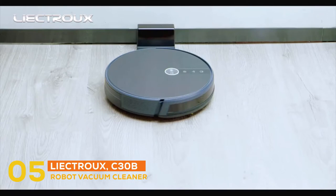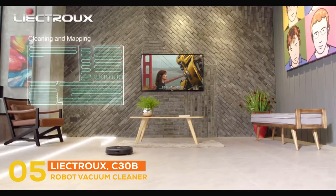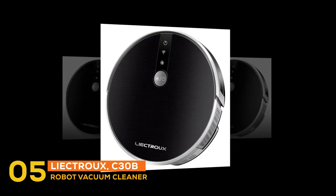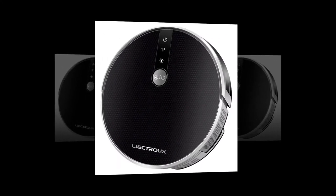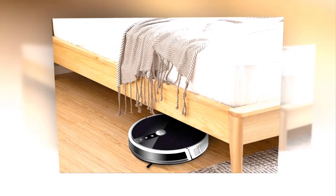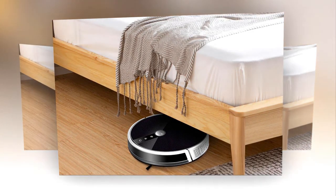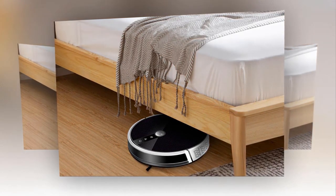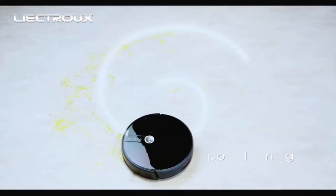At number five, the best vacuum cleaner is the Liectro C30B robot vacuum cleaner. It is provided with an interchangeable dustbin and a water tank that makes the robot work more effectively and helps it clean more thoroughly. It is manufactured with a user-friendly design that is convenient for users to maintain the robots by themselves.